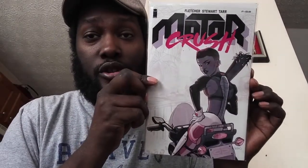Next comic is kind of a popular one from Image — Motor Crush number one. I mainly got this one for the potential investment value it might have in the future. I won't open it — I already boarded it. I looked at the premise and it's not really my type of comic, so I got this mainly for possible investment opportunities or maybe to resell — we'll see how that goes.